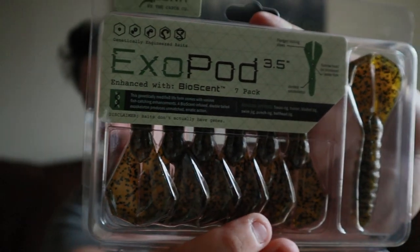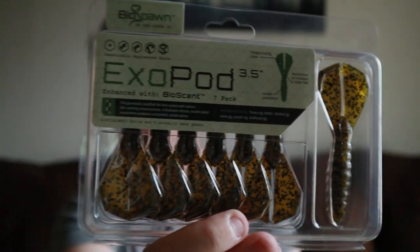Now these are baits I've been wanting for a while — I've seen a lot of people use them on YouTube. These are the Exopods by CatchCo — a 3.5-inch Exopod Biosynth, 7-pack. They look great as trailers. The packaging describes them as genetically modified live bait with various fishing enhancements — biosynth-fused double tail exoskeleton producing unmatched erratic action. Rigging options include Texas rig, trailer, bladed jig, swim jig, punch rig, and ball head jig. So many choices!